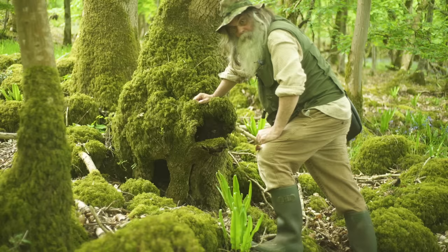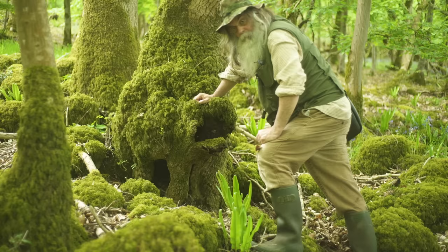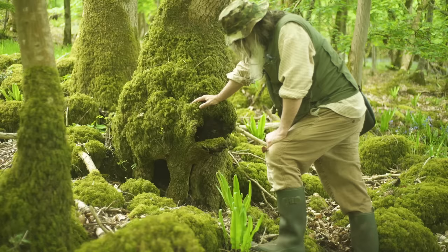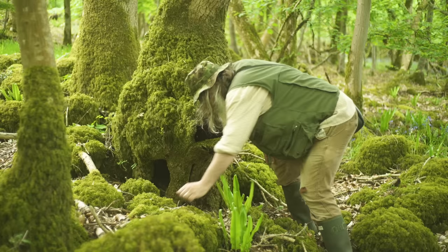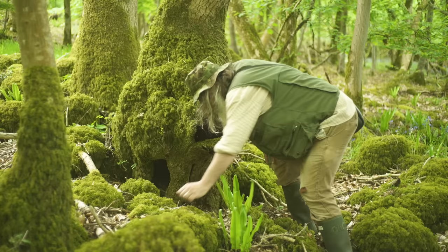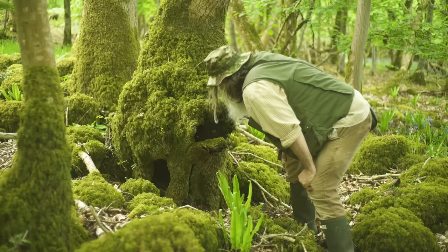Coming up to this, I thought this might be pixie handiwork. They rub ointments into the bark — for want of a better word — they make the bark grow in a certain way and they can use it to make sculptures. There's a nice hollow bit in there — a nice area they probably use for shelter — but I can't see anything in there. I think that's just natural.